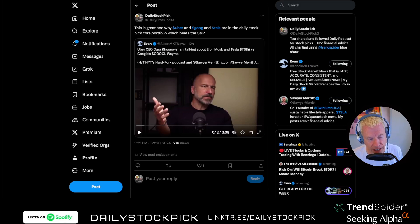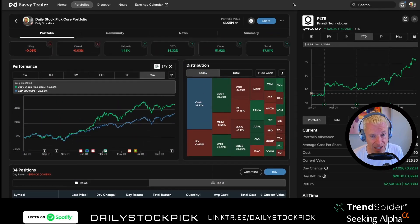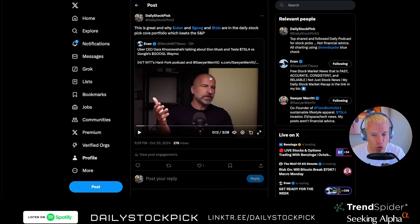Tesla, Uber, and Google — the Uber CEO Dara Khosrowshahi is a fantastic leader with a good company, good product, good earnings, and fantastic management. He goes over why Uber, Google, and Tesla are all in the Daily Stock Pick core portfolio, which is beating the S&P. This is a masterclass as to why you don't necessarily need to pick a winner, but you should have all of them in your portfolio. I'd argue Google — with the Department of Justice potentially breaking them up — is probably worth more in parts than as a whole.